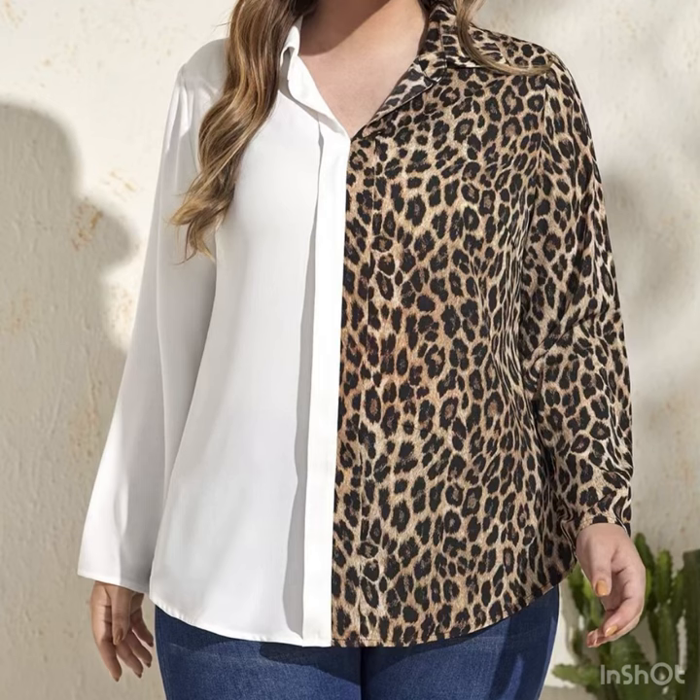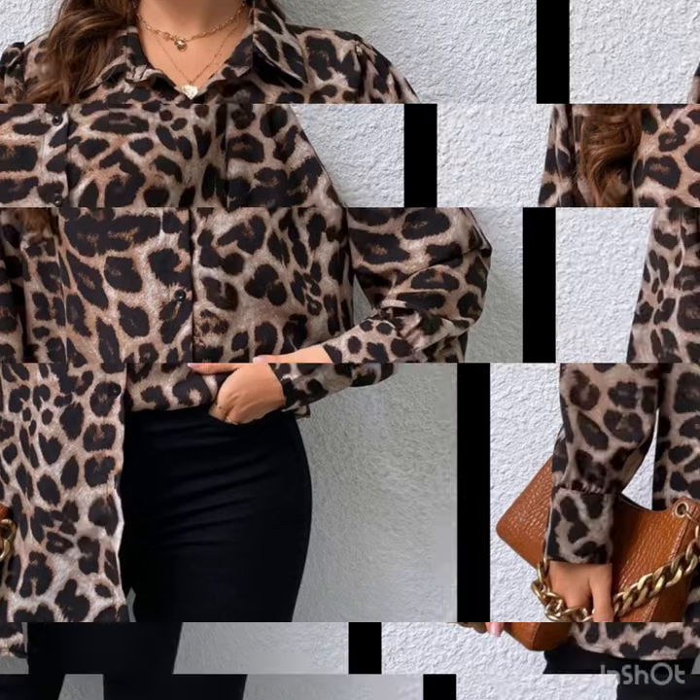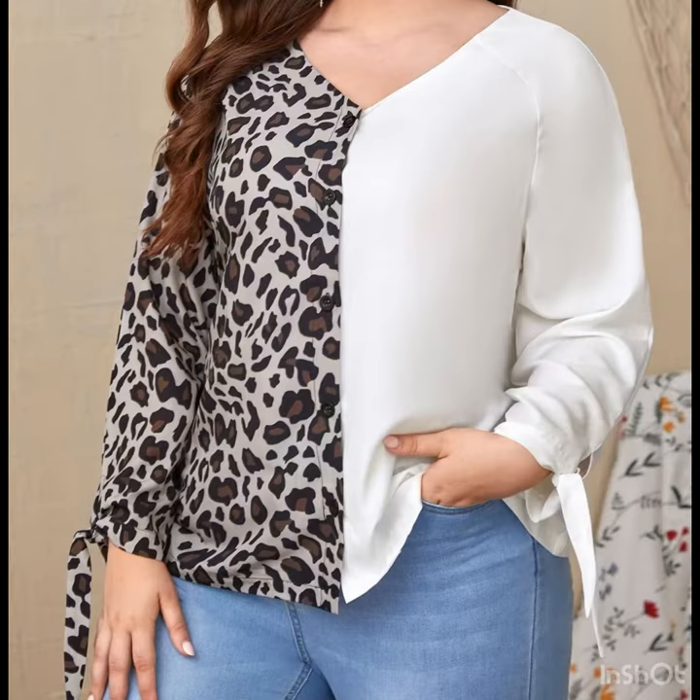If you are looking for inspiration, this video is really going to help you. For sunny days, for a day out, or for a get-together, you can wear these beautiful and stunning blouses with skirts and with jeans of course.